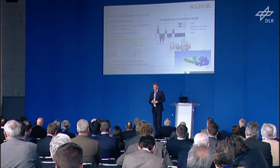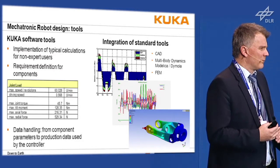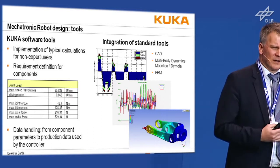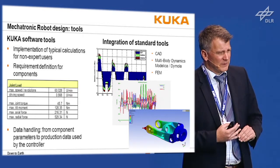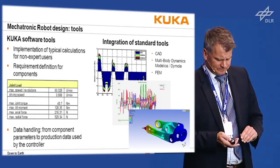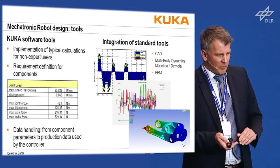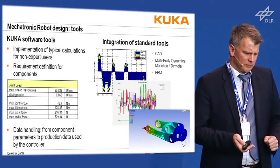You can think of the tool chain of CAD, multi-body dynamics, Modelica, and Dymola. We were very fortunate that these simulation tools were invented here at the DLR Institute, and robotics has always been a good example where these tools have been improved.